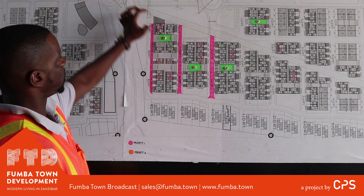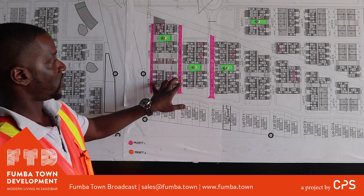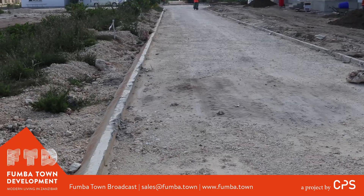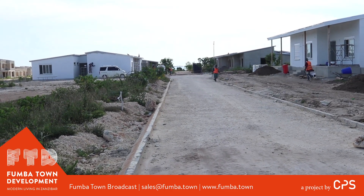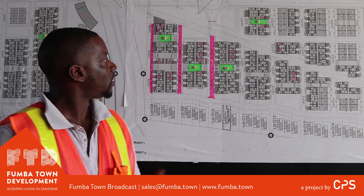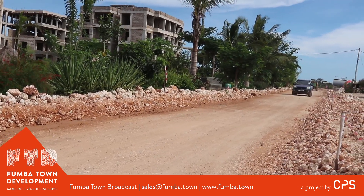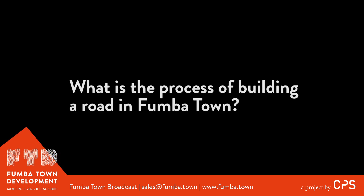Our roads are from the town — as you can see we have some major roads here and then we've got what they normally call secondary roads. Our secondary roads generally consist of one layer, a 250 millimeter layer. Our primary roads consist of two layers because the traffic is obviously a lot more.